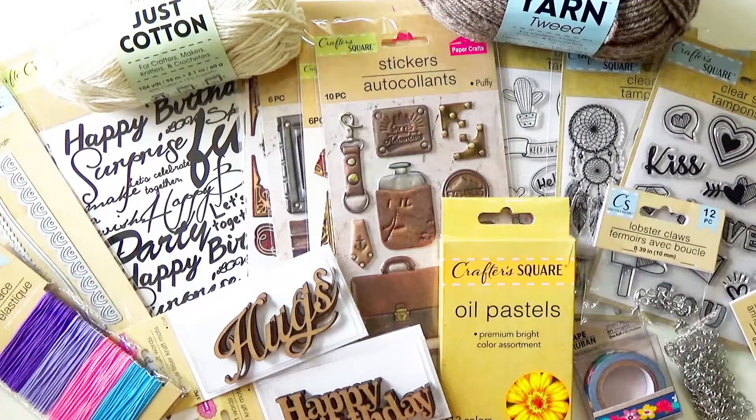Hi everyone! Welcome to my channel. I'm Gina and guess where I've been? I went to Dollar Tree and they have really expanded their craft section. There are a lot of videos online about this — that's what got me excited and wanting to go take a look at the Dollar Trees around me.